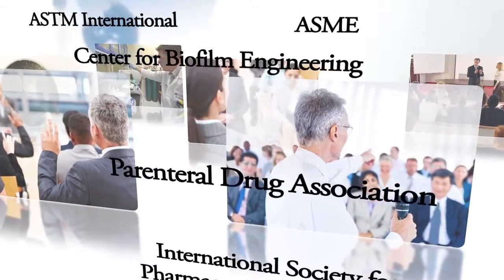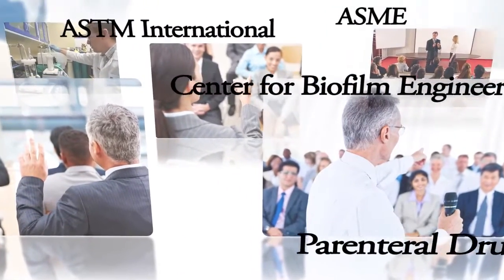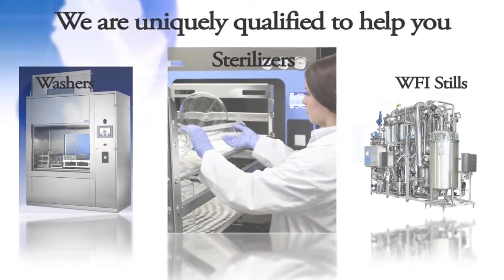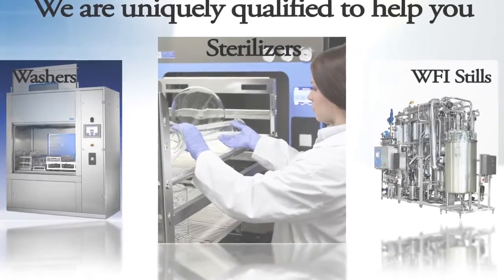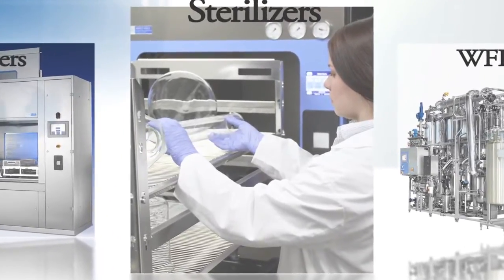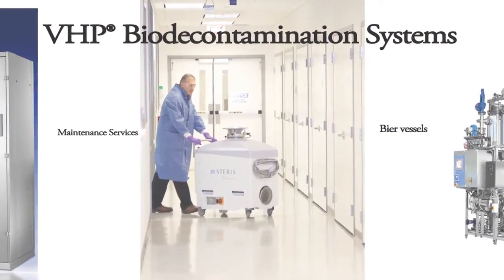This helps us apply the most recent technologies to your problems such as mold contamination and biofilms. We are uniquely qualified to help you since we are experts in cleaning, water purification, disinfection, washing and sterilization. Our unique portfolio of products and services allows us to choose the best technology for your needs.